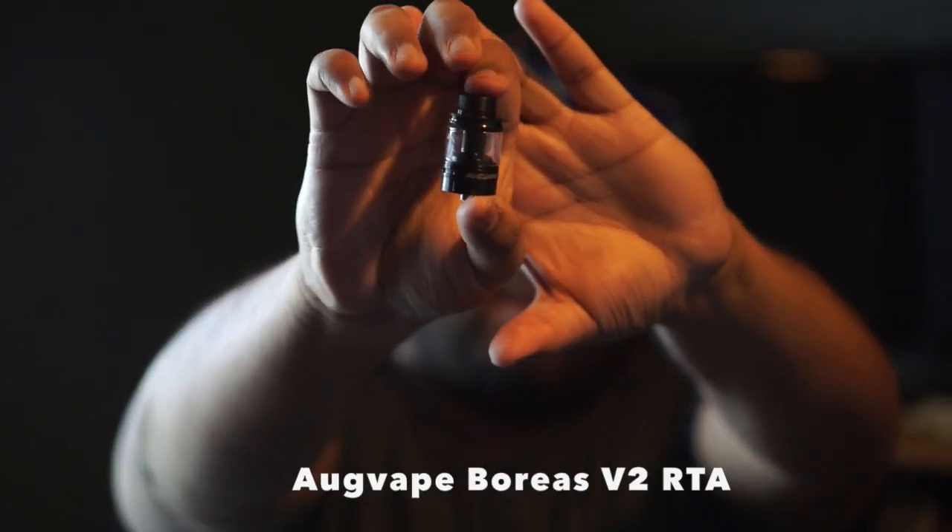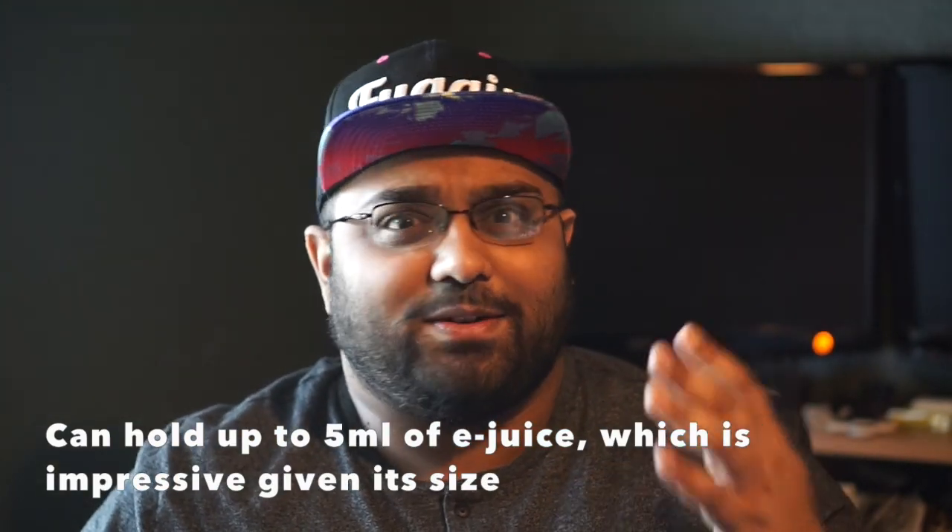Moving on — I'm just going to briefly go over each RTA so you know our thoughts quickly. The next one is the Augvape Boreus V2. The original Augvape Boreus was really popular back when 22mm was the standard size for RTAs and it was a tall tank. This one is tiny, but believe it or not it holds 5ml.